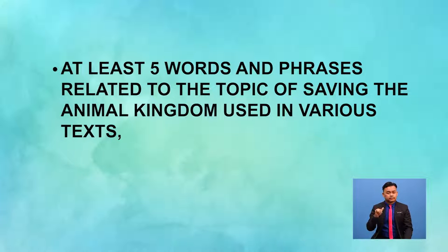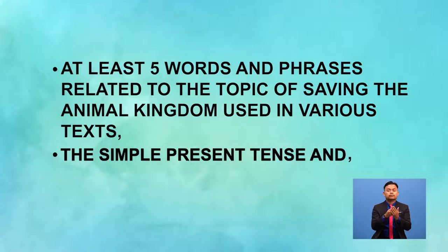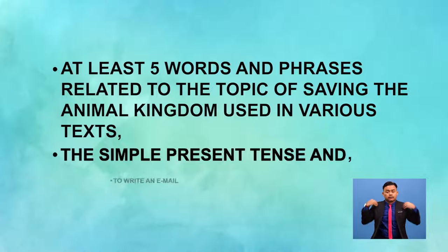Today, you will learn at least five words and phrases related to the topic of saving the animal kingdom, used in various texts, the simple present tense, and how to write an email.